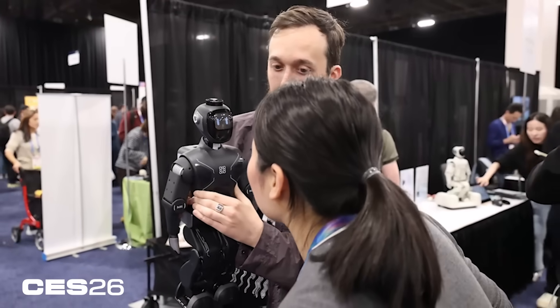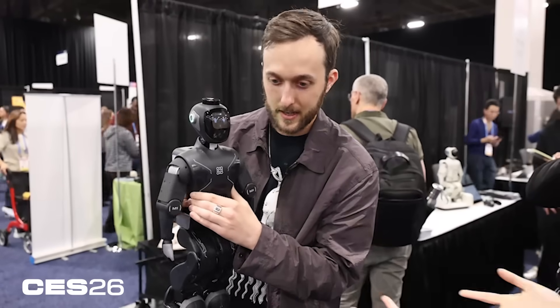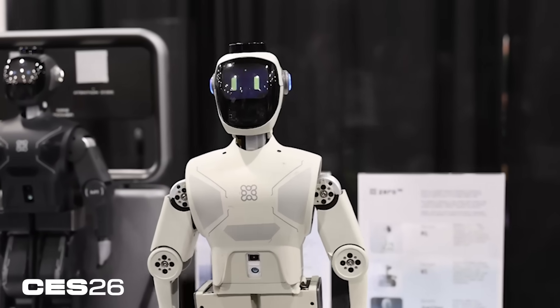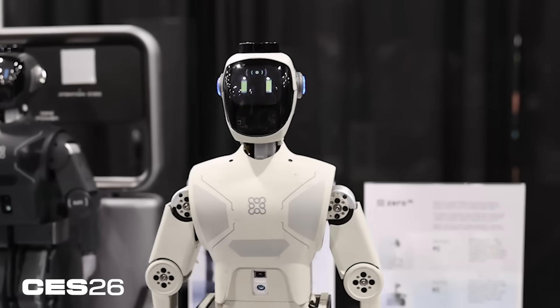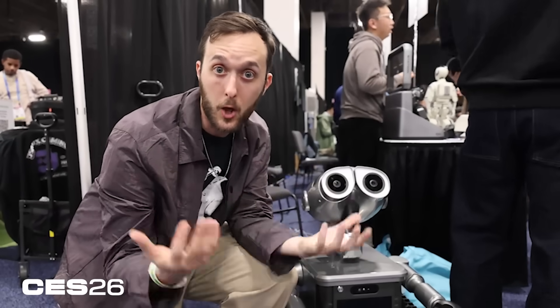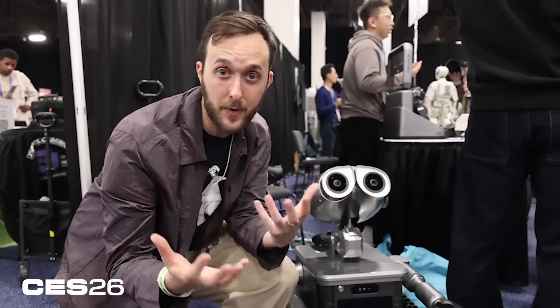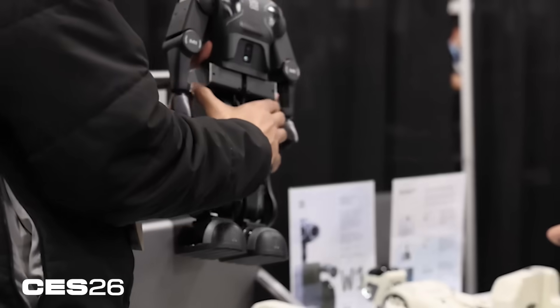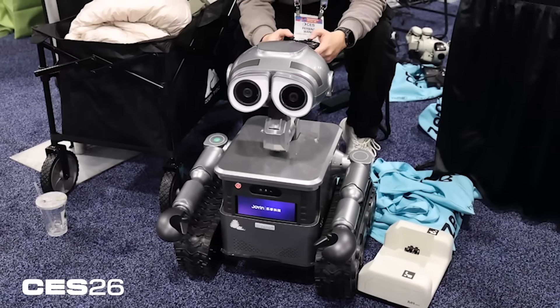We didn't really get to demo what these things are capable of here at CES. There are a lot of limitations because of all the people around, the Wi-Fi signals, and things like that. So we look forward to hopefully trying these robots out in a proper review later on down the line.